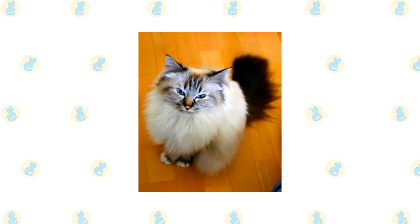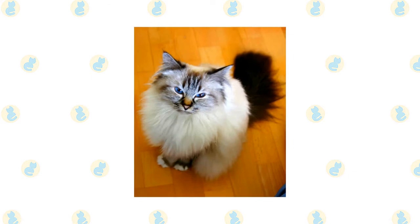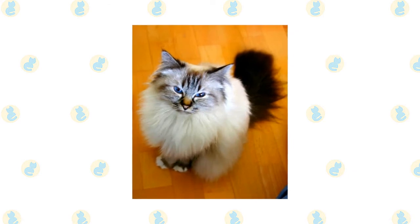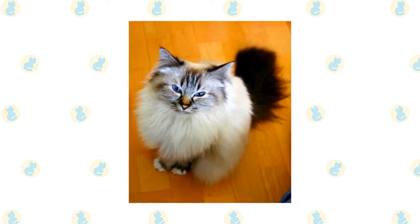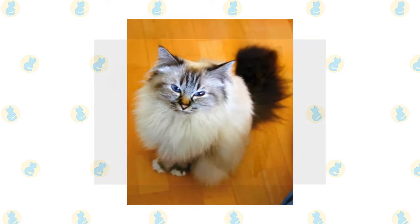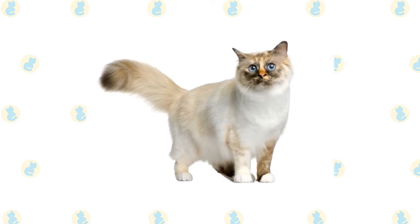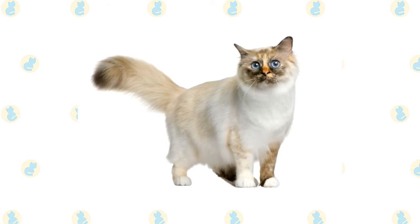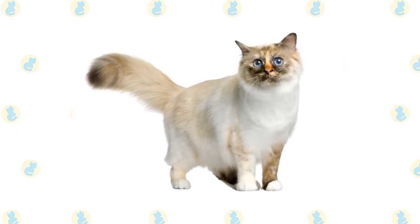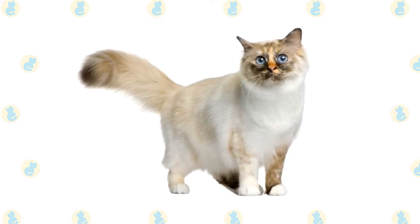For instance, a seal-point Birman has a body that is a pale fawn to cream color with a warm tone, gradually shading to a lighter color on the belly and chest. The points are a deep seal brown. On the front and back paws are white gloves ending in an even line across the paw. On the back paws, the gloves extend up the back of the leg, called laces, and end in a point or an inverted V-shape. In the show ring, the symmetry of the gloves and laces is an important factor and may mean the difference between a kitten going on to a career as a show cat or as a pet.